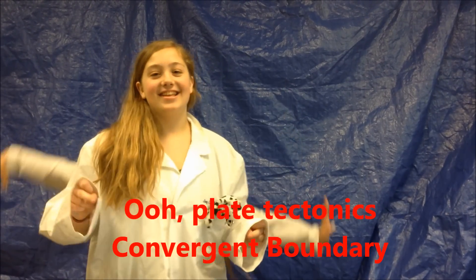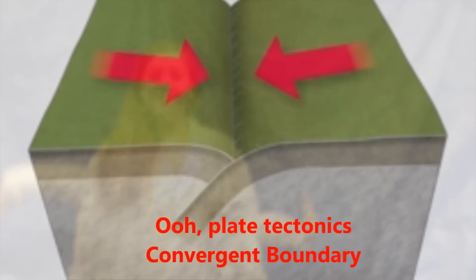Ooh, plate tectonics, Convergent Boundary. Ooh, plate tectonics, Convergent Boundary.